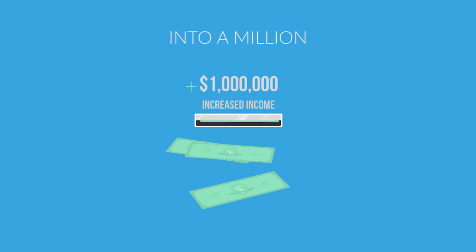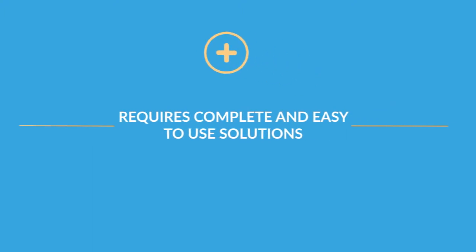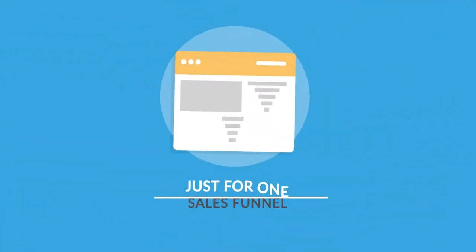Builderall helps you transform your million-dollar idea into a million-dollar business. Success in digital marketing requires complete and easy-to-use solutions. Who has time to learn technicalities, invest in courses, and purchase a dozen apps just for one sales funnel?